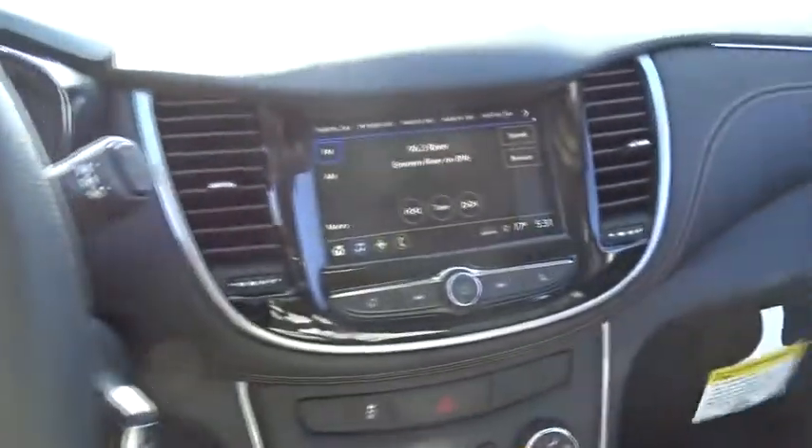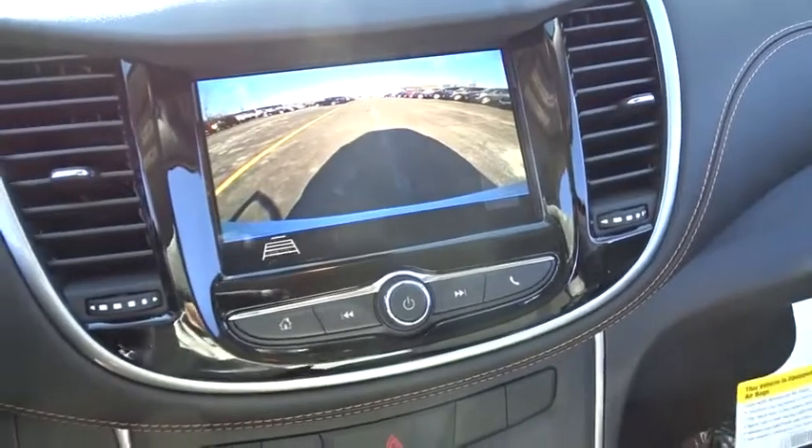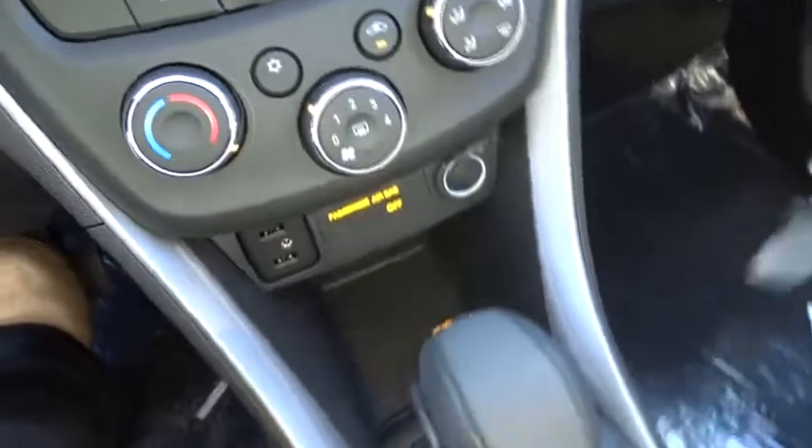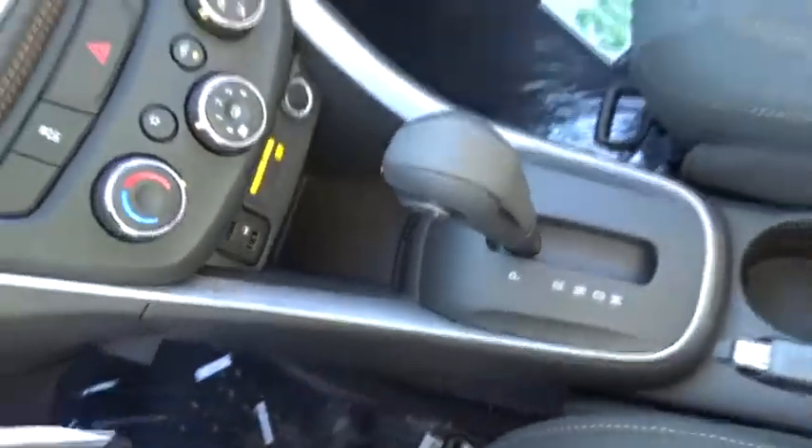Floor mats, rear defrost, front wheel drive, AM FM stereo radio, power door locks, passenger airbag, child safety locks, MP3 player, bucket seats, power windows.